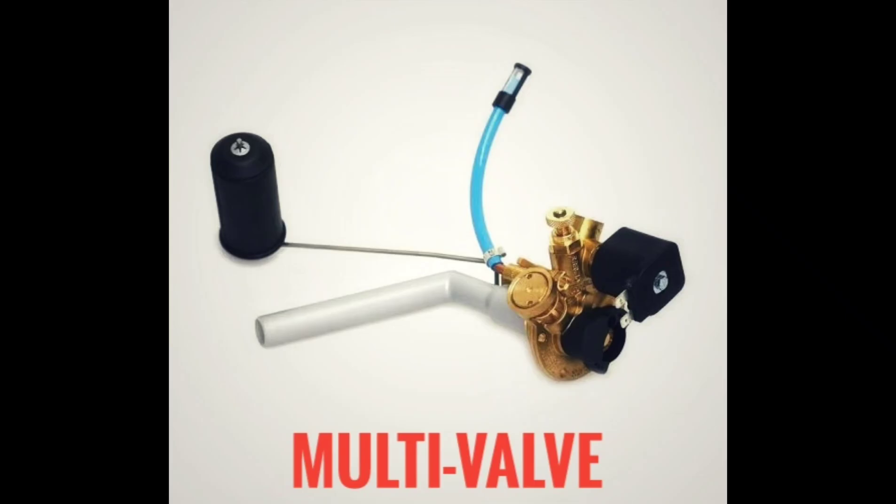The second component is the multi-valve, fitted in the gas tank. It includes a pressure relief valve, a non-return valve, and an electronically controlled solenoid valve, as well as a shutoff valve. In an emergency situation, the shutoff valve in the gas tank cuts off gas flow. The solenoid valve controls the gas flow electronically.